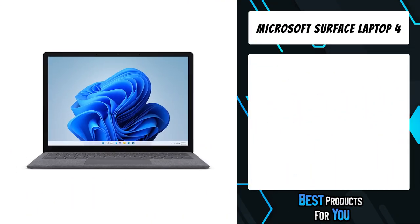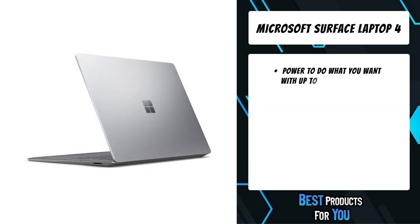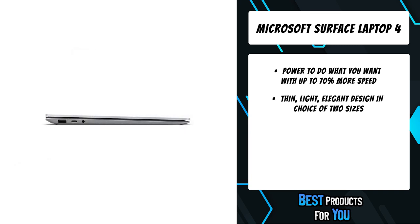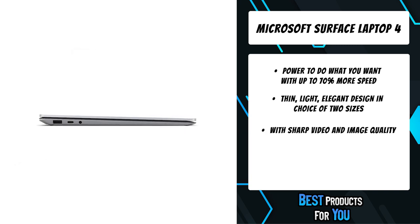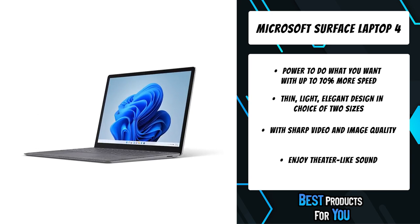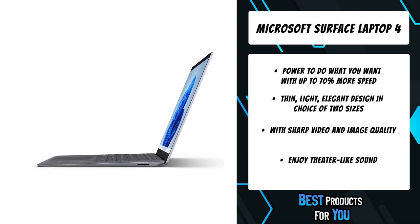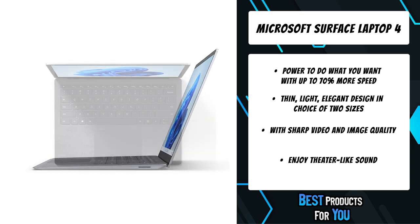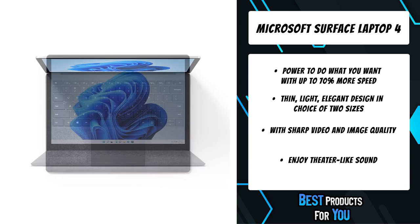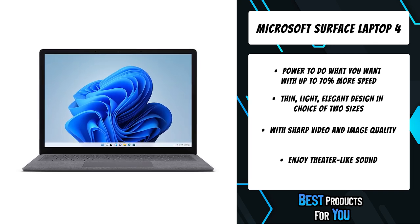The first product on the list is the Microsoft Surface Laptop 4. Open effortlessly with one finger and do your best work on the brilliant PixelSense touchscreen. Personalize your choice of two sizes — the light, portable 13.5-inch or the larger 15-inch that's perfect for multitasking. Features 11th Gen Intel Core processors for a smoother flow across browser tabs and faster performance across programs and tasks. Enjoy faster, more accurate typing with optimized key travel and responsiveness.